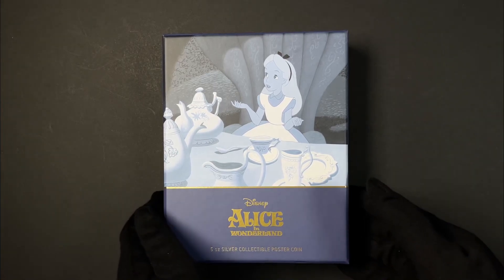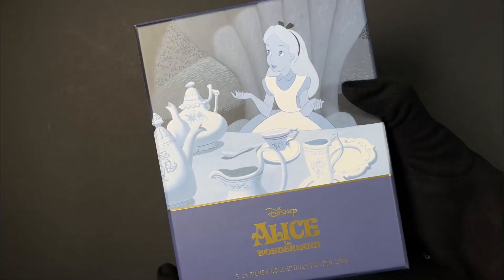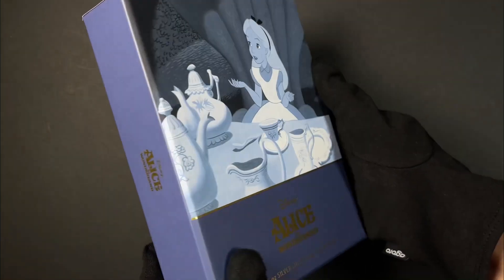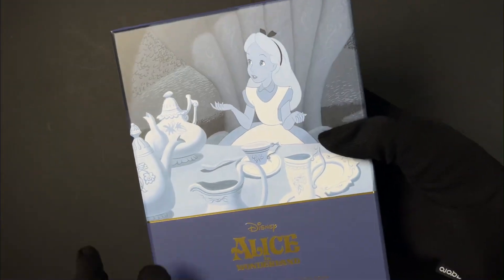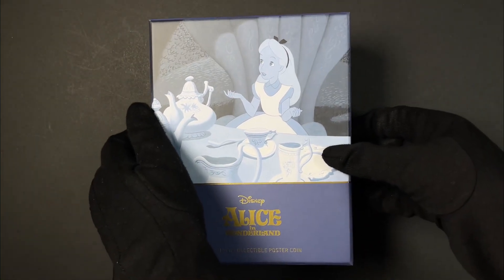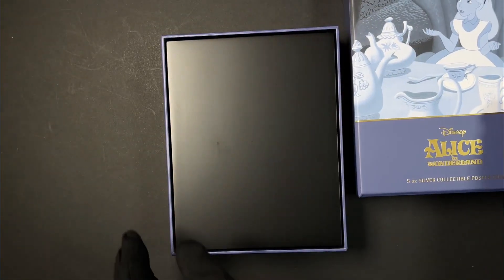Joining our five ounce pure silver Disney post coin series is Alice in Wonderland, arriving in this gorgeous themed packaging featuring a scene from the Disney classic. The coin itself sits in this high quality display case lined with velvet.